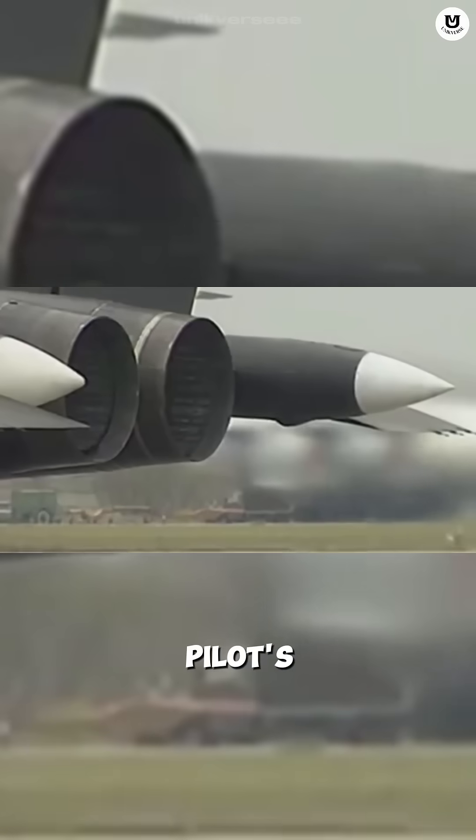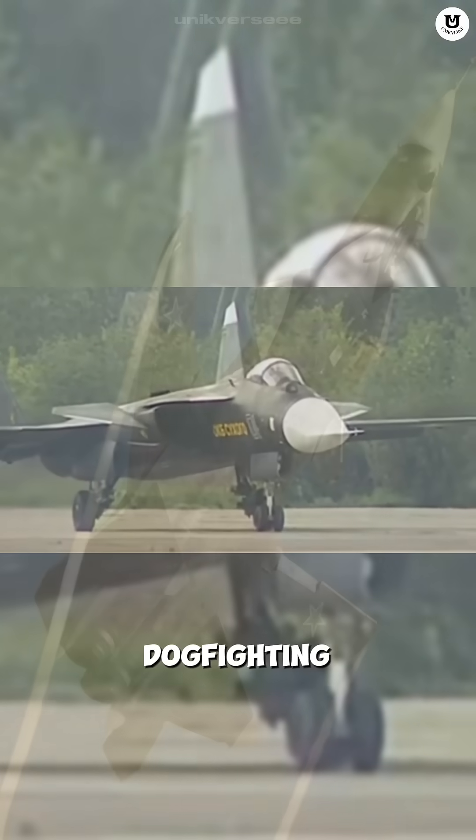Its advantages are insane. Incredible agility at low speeds and the ability to turn sharply — almost as tight as a helicopter. This is every pilot's dream for close-range dogfighting.